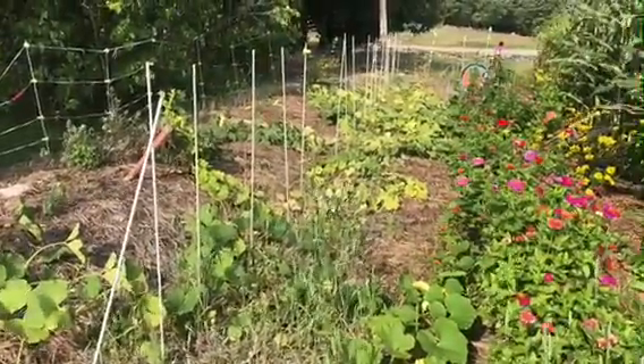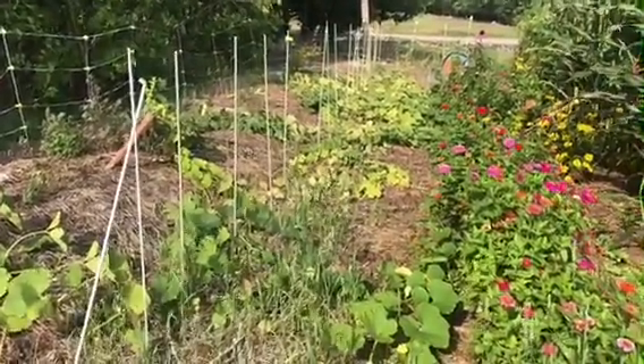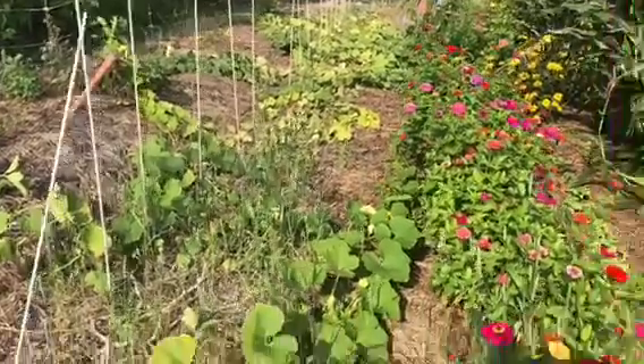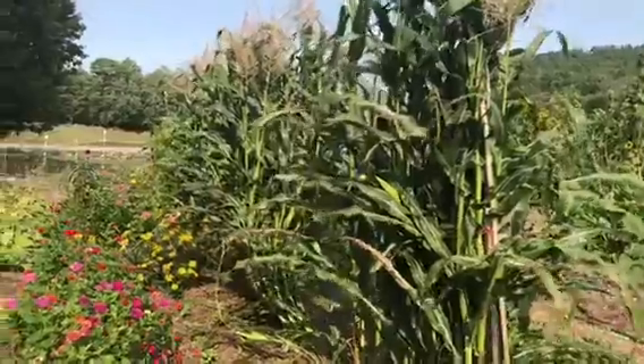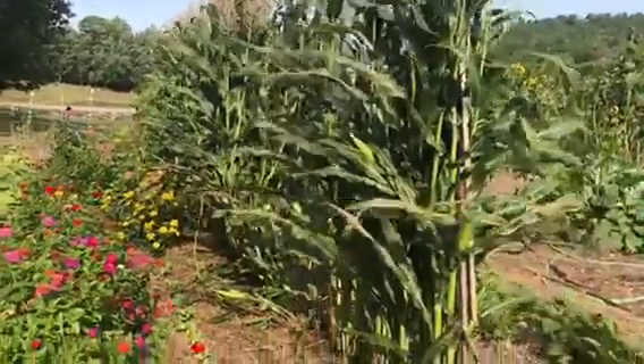Cucumbers are looking kind of bland, but that's normal — it's the end of the year, we're kind of past it. Corn looks good. I don't know how tall it is, maybe eight feet. We've got to get it before all the coons get it.